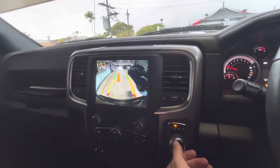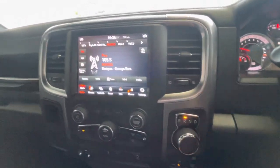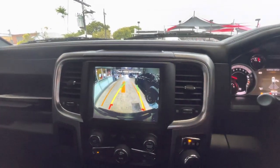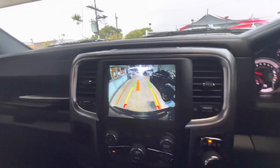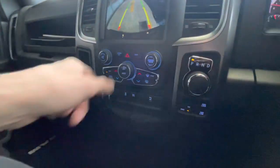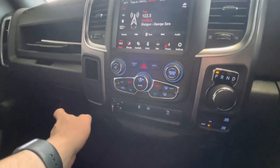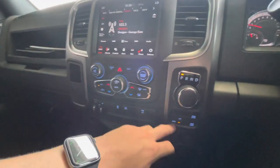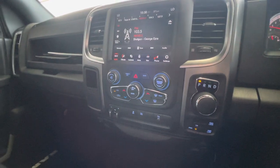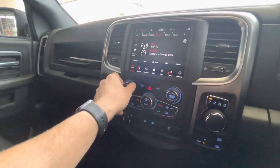I'll put it in reverse. The gearing is just the twist knob there — obviously drive and reverse there. There's your reverse camera. When you turn the steering wheel, it does move as well with you to show you where you're going. I'll just put the lights on so you can see the interior. All your aircon controls as well. You've got your tow and haul mode there. We're in two-wheel drive at the moment, but obviously you've got your four-wheel drive low and your four-wheel drive diff locks there as well. All your volume settings as well just here, as well as your tune on this side.